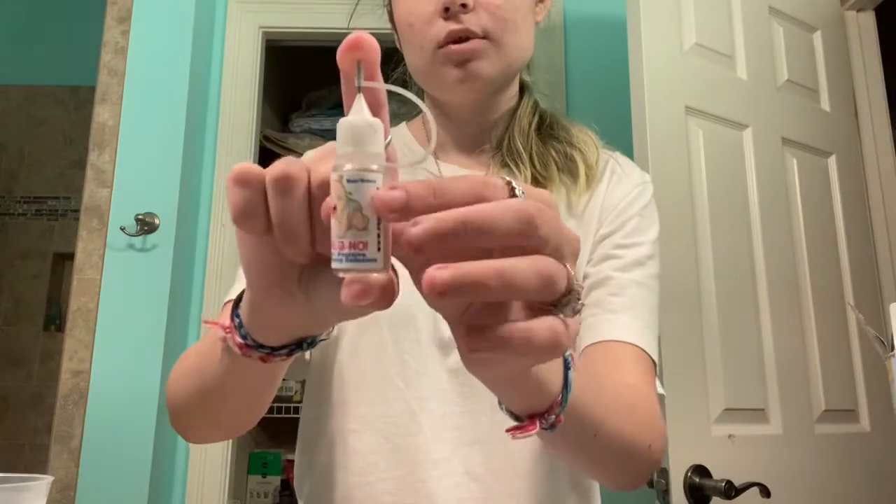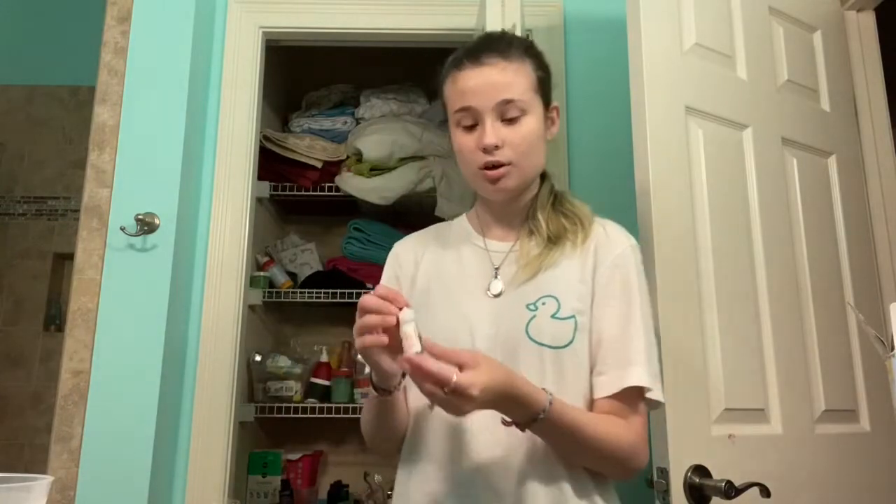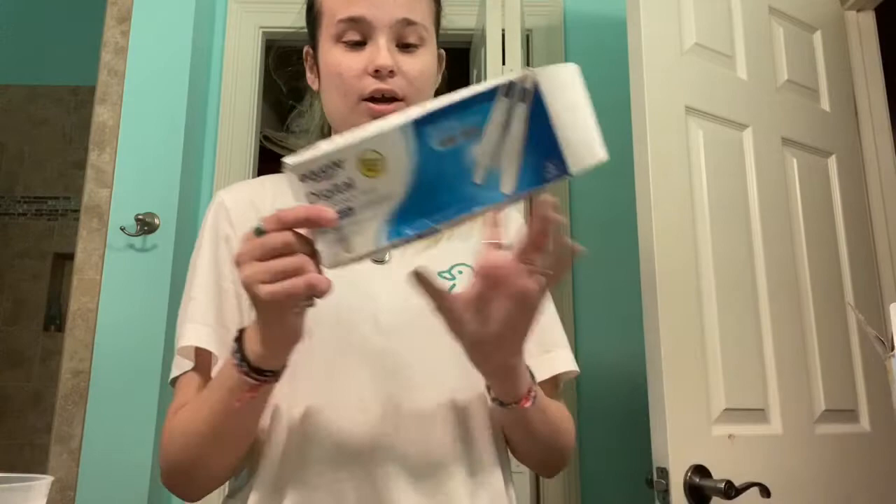Today we're going to see if this pregno can trick an electronic pregnancy test, because we already know that it can trick an analog pregnancy test. If you haven't seen that video, you should definitely go check it out.